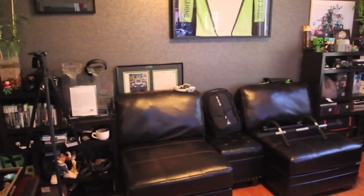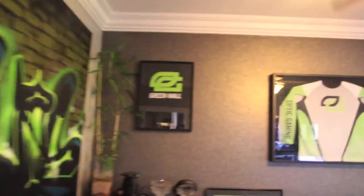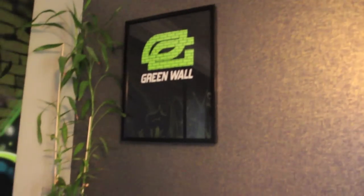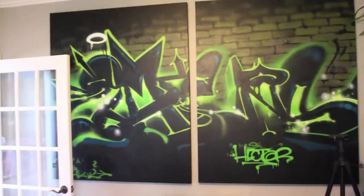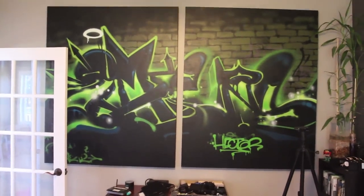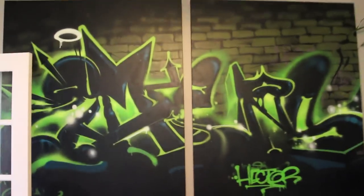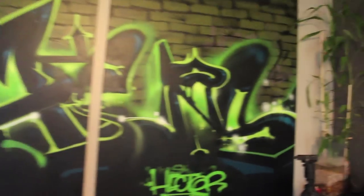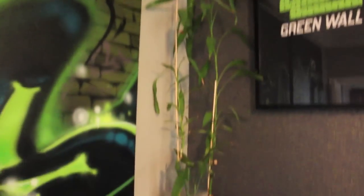We moved everything over to this side. There's been a lot of changes on this wall. My fiancée, as I mentioned earlier in the video, she started adding a little bit more of an artistic feel to it. So we moved the Omens graffiti canvas to this side. We have my two dogs there — they love to stay in here because it gets super hot from the computers — but my bamboo trees are getting as big as ever.